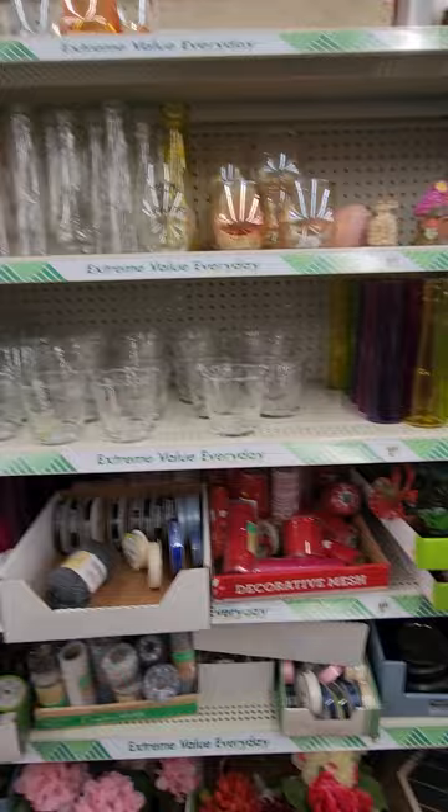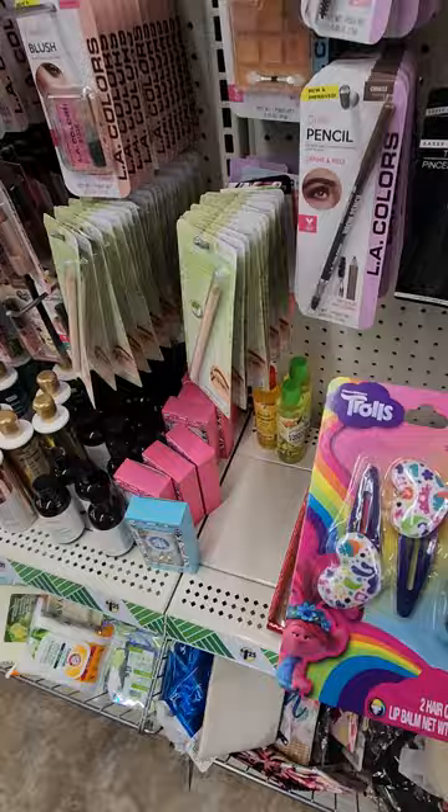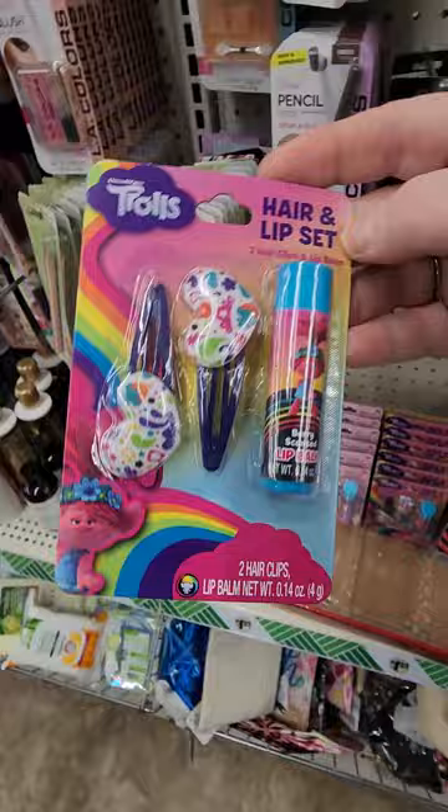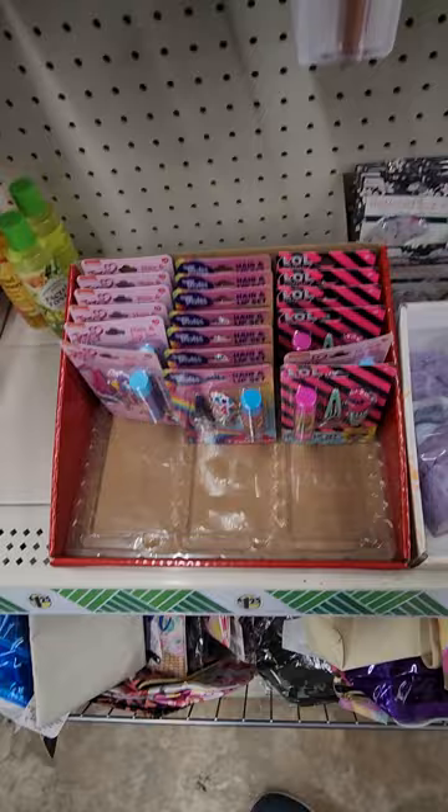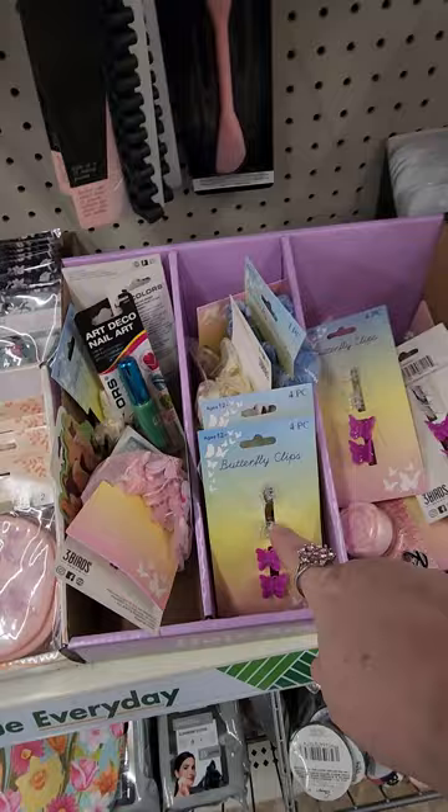Those are little sachets that go in your drawers — I love them. I have not seen these before — hair and lip sets. This one's Trolls, here's a JoJo, and here is an LOL. That's very cute, had not seen those yet. And then they have butterfly clips and little sink things.